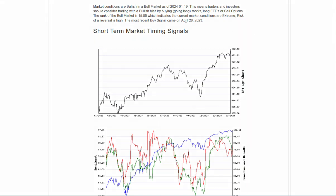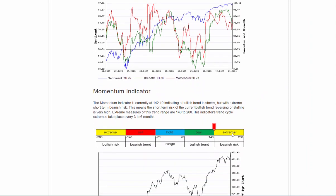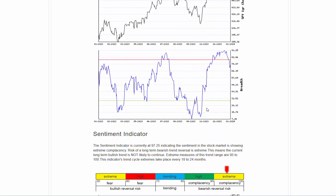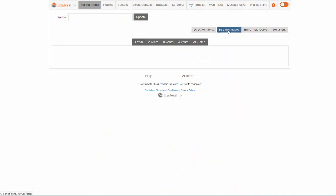Hello everyone, Jesse Webb, Traders Pro. Market conditions remaining bullish in a bull market, sitting at 15.06 currently. We saw a real strong rally on Friday that took momentum back from the bullish trend location up into the upper extreme area, which is fine. We've got a lot of room in that range for a follow-through breakout if we continue to see that in S&P 500. Also seeing breadth sitting solidly in the momentum zone and sentiment climbing back again, so a continuation of that bullish overall trend.